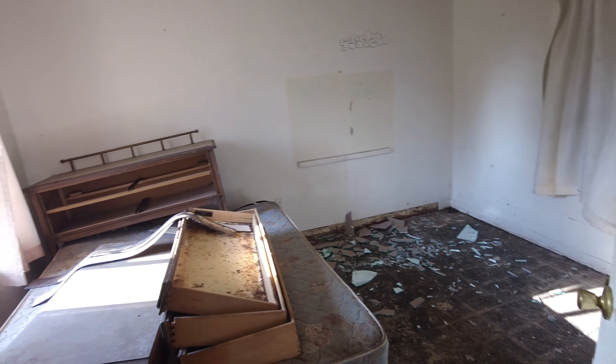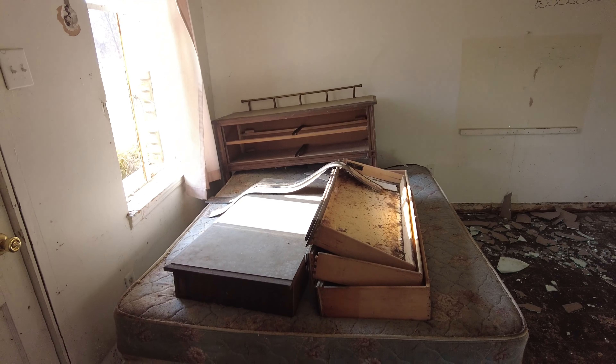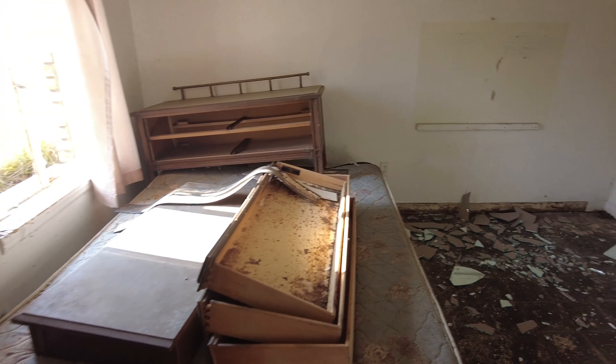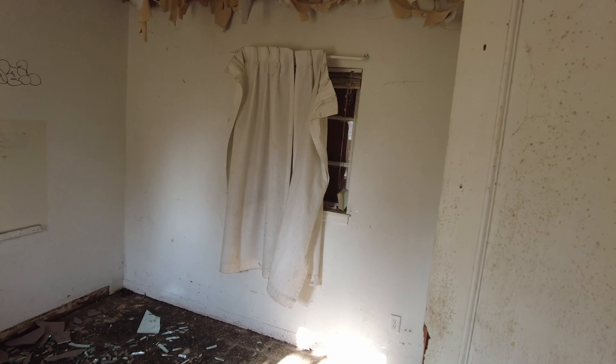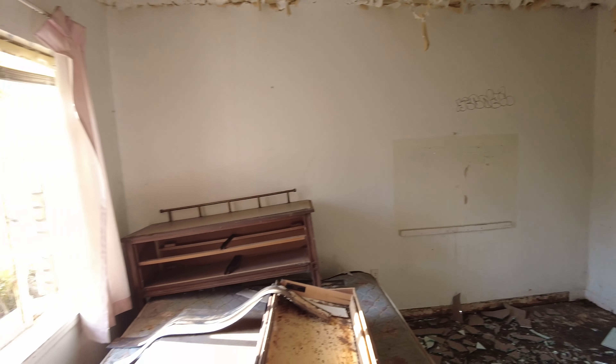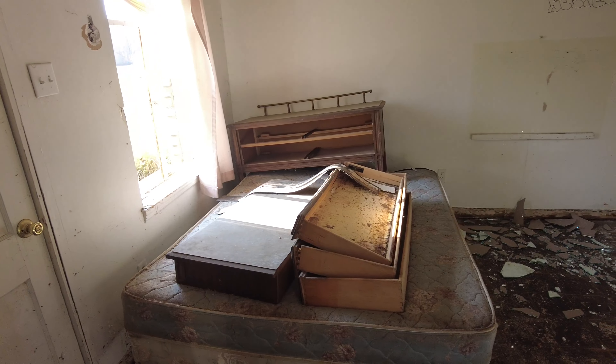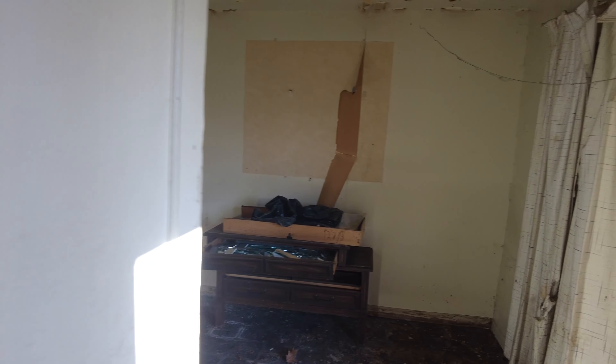I'm guessing these are the bigger ones right here, or just interconnected rooms maybe. Still got the mattress and stuff left behind. Kind of wild.